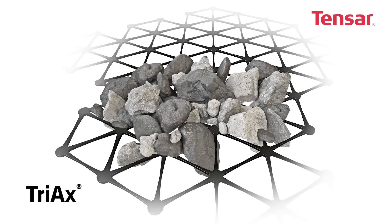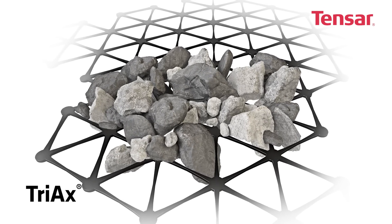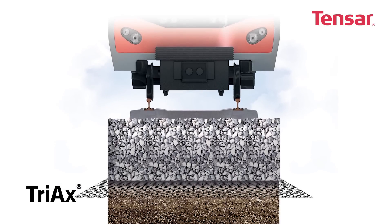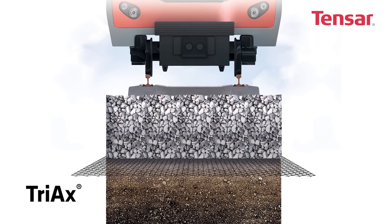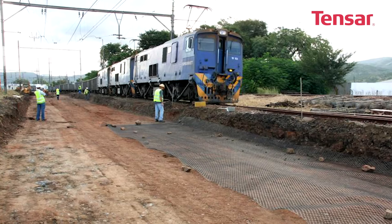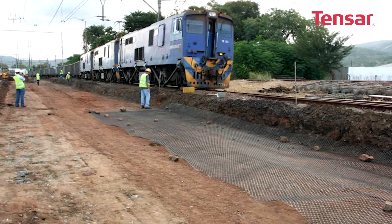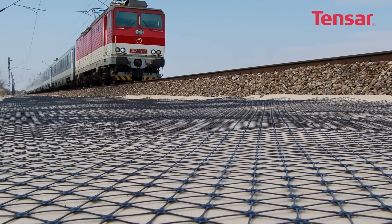A Tensar GeoGrid mechanically interlocks with the granular fill used in the trackbed. The resulting stabilising effect of including a GeoGrid reduces the rate of track settlement and traffic-induced ballast degradation. Research has shown that this can double and in some cases quadruple the time between maintenance periods, potentially halving maintenance costs and achieving payback on using GeoGrids in fewer than three tamping visits.